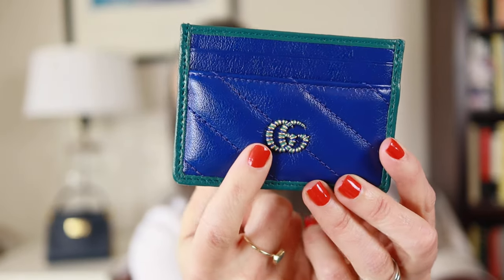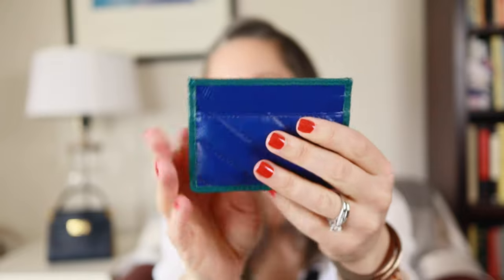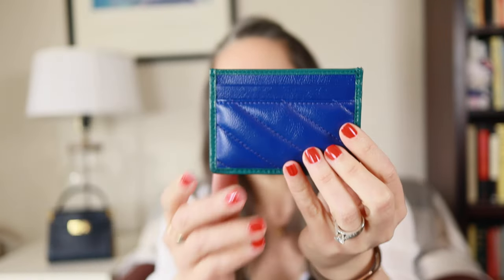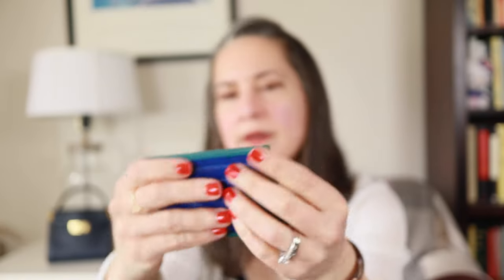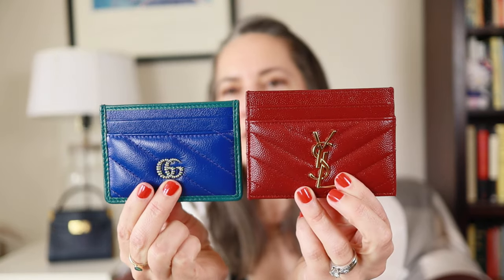A few months later I went to Gucci and they had come out with this collection of jewel tone leathers with a cool enameled GG emblem on the front. This one is in sapphire blue with an emerald teal green trim around the edge. It's a quilted puffy leather — it has two card slots on the front, two on the back, and the center compartment. This is the one I've probably used the most so far — the color is just incredible, the most beautiful blue, and it's probably the smallest one.